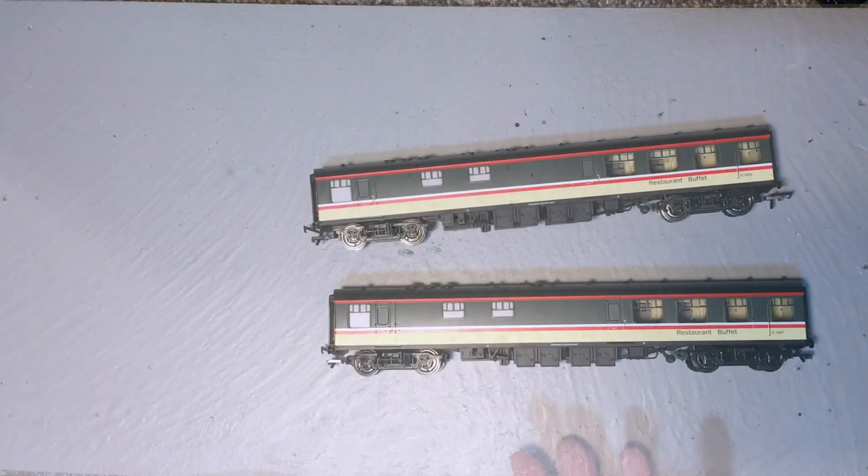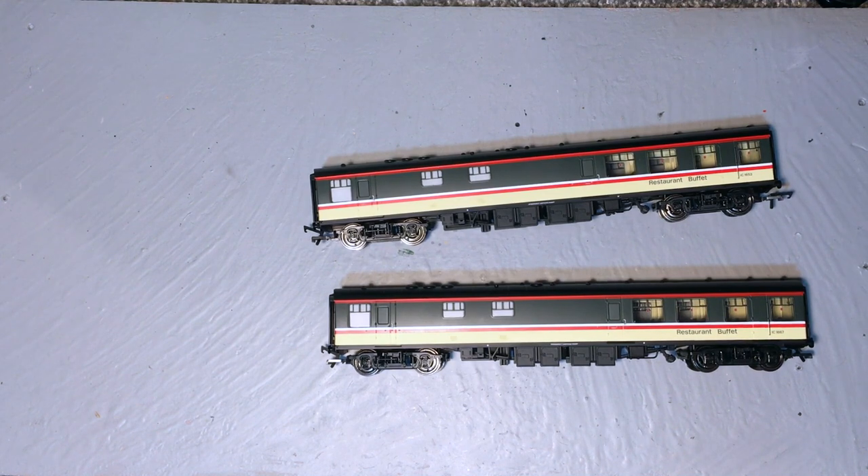When the Hornby 2020 range was announced, one of the items that really did catch my eye was the all-new RB/RBR catering car in the Mark 1 range.